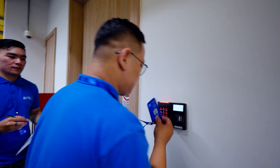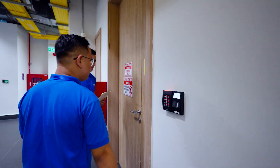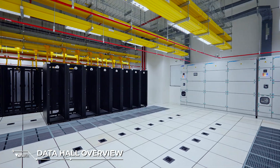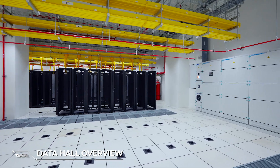Let's take a closer look at the facilities and equipment installed at Byte DC that meet the Uptime Tier 3 design standards. Our data center consists of 10 data halls, which can be customized to suit the unique requirements of our customers.